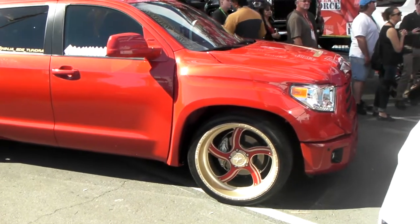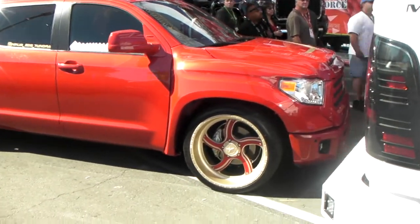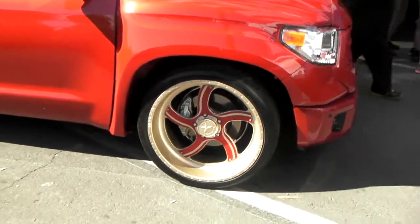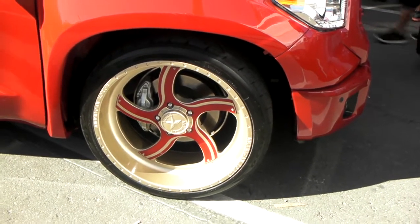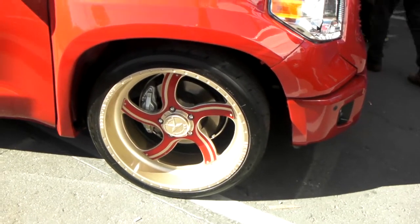This is your boy KB from Dozen Tires TV, looking at a brand new Toyota Tundra. Got beautiful American Force wheels on there — staggered. Got the 285/35/24 on the front, 305/35/24 on the rear.